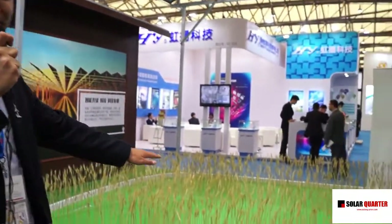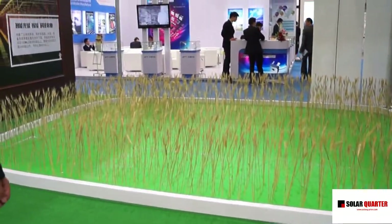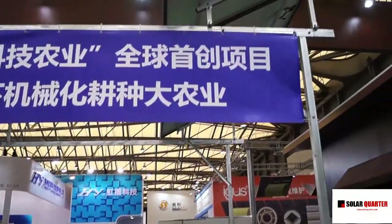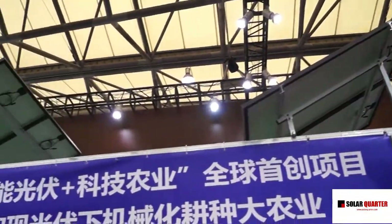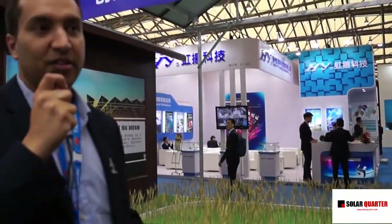One of the projects that we have, which is very unique in China, is an agricultural PV project. We can see some crops here and our solar modules. The concept is called the eco-agricultural farm. The idea is that we can help the farm because every farm needs electricity, and that electricity can be produced by solar panels.